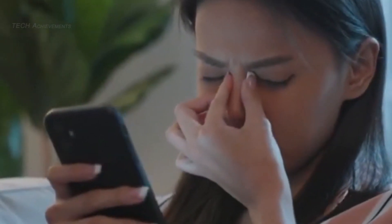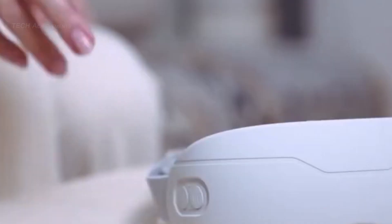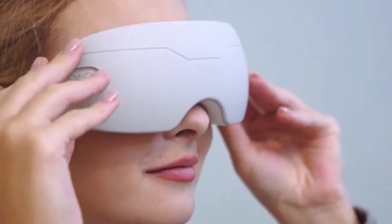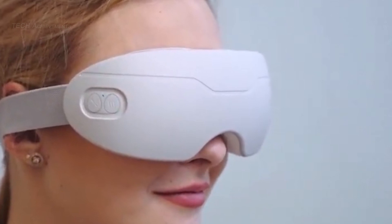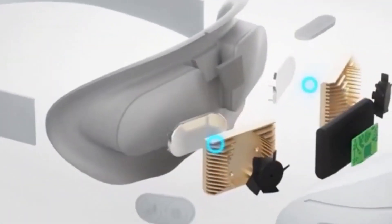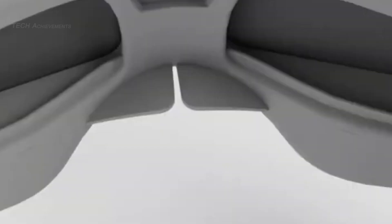Eye Spa is a massager designed to refresh and rejuvenate tired eyes. The device uses heat, compression, and vibration to soothe and relax the muscles around the eyes. Eye Spa is compact and easy to use with a rechargeable battery that provides up to 90 minutes of use per charge.